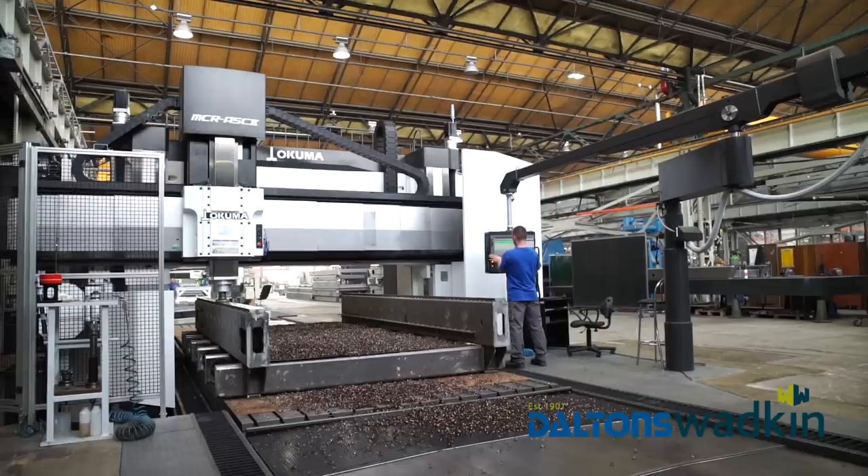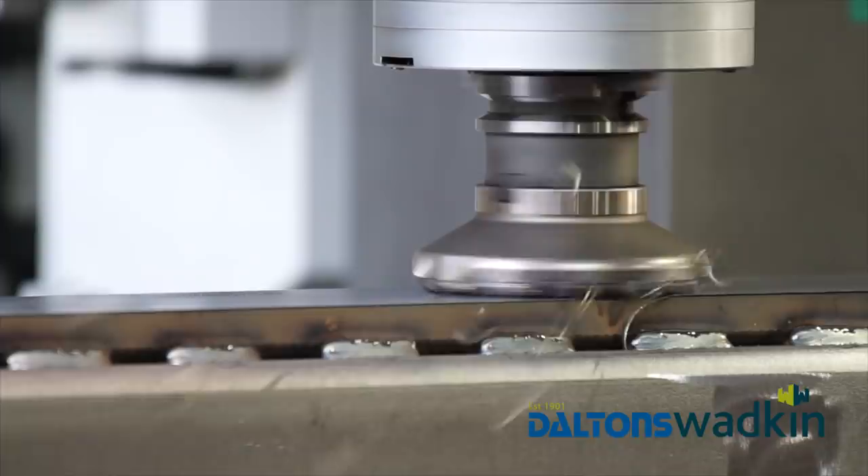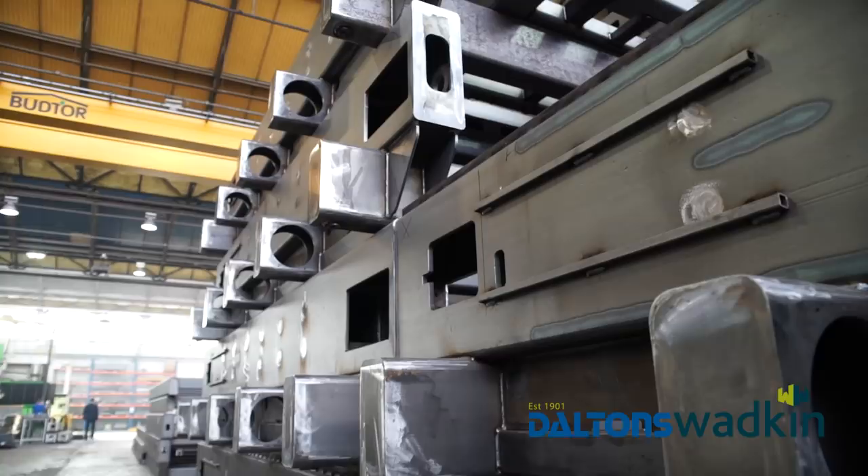First, the designer prepares the technical drawing, taking into consideration all the requirements that the equipment has to meet in a given factory. The design is circulated to the respective production departments. The main body is where the other components will be mounted.